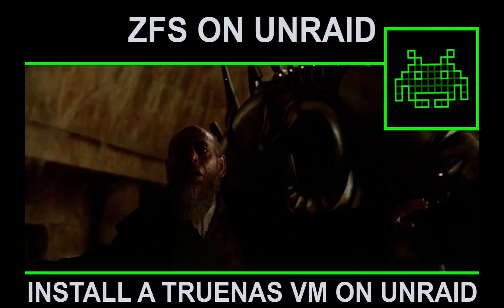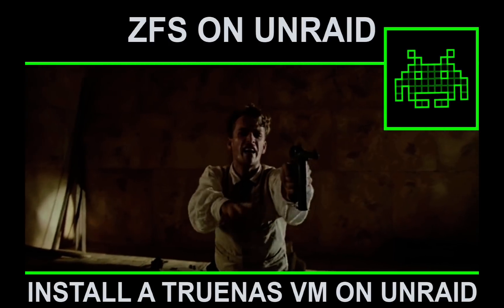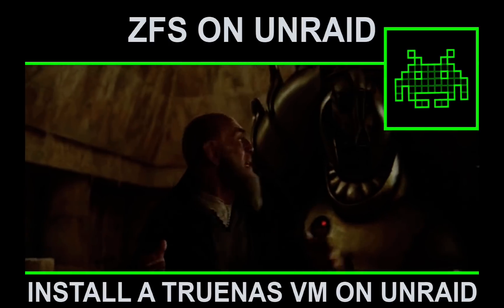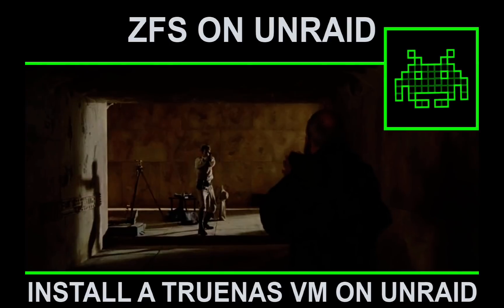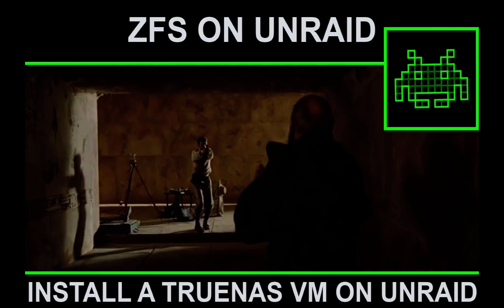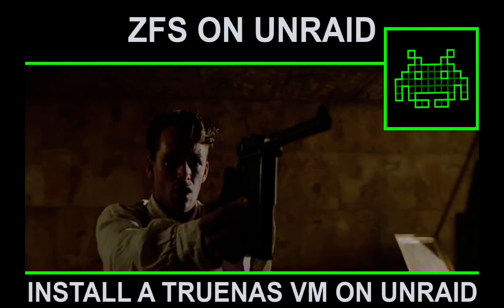Don't move! I have a gun! Please understand, TrueNAS are our friends. Friends? Father, they're monsters! Billy, I'll explain everything. We can install it on Unraid as a VM.